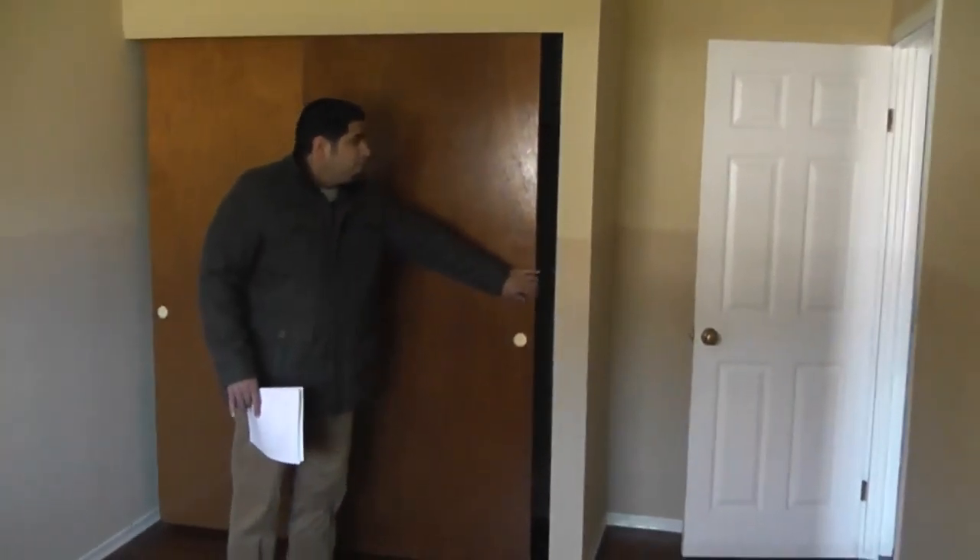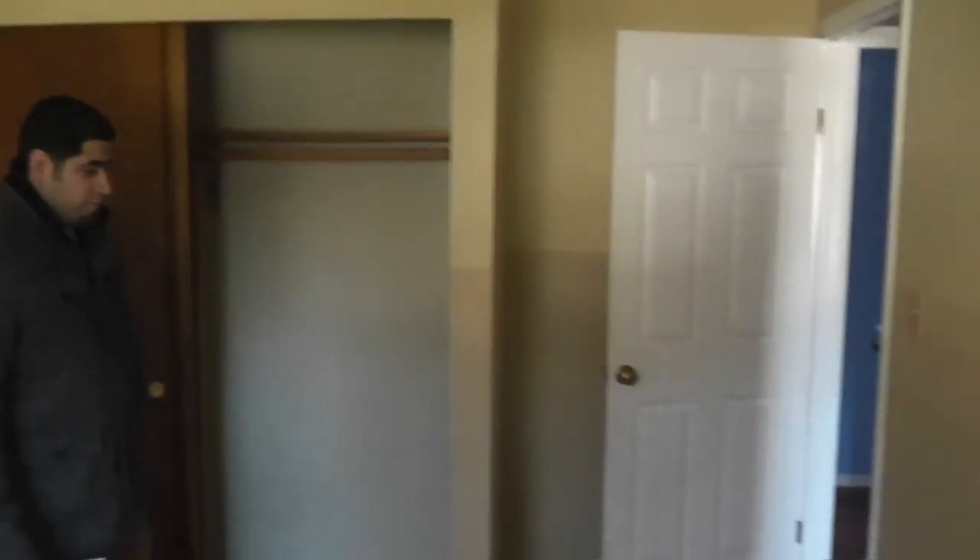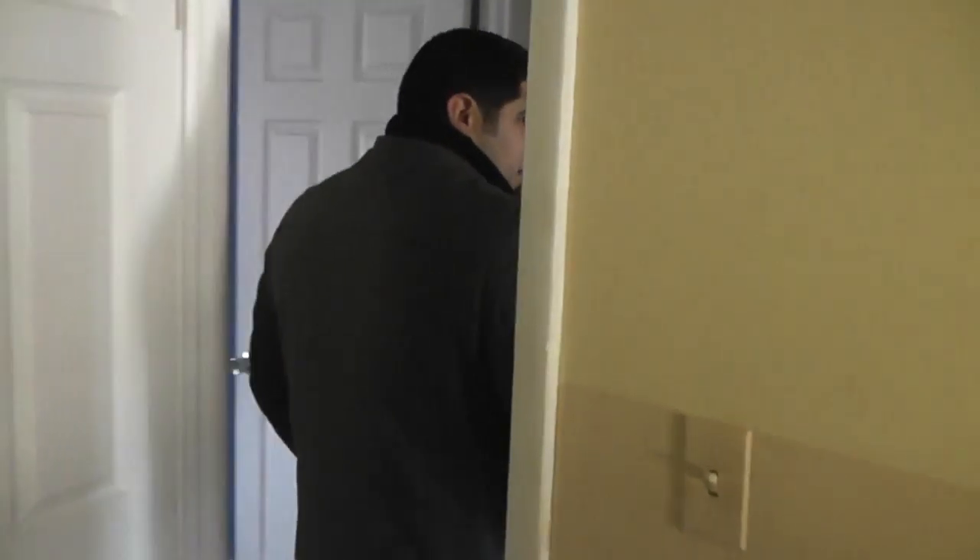First bedroom here on the side appears to be the master bedroom. Once again, nice hardwood floors. Actually, take that back — this appears to be the master bedroom. Last closet, and the third bedroom off to the side here.